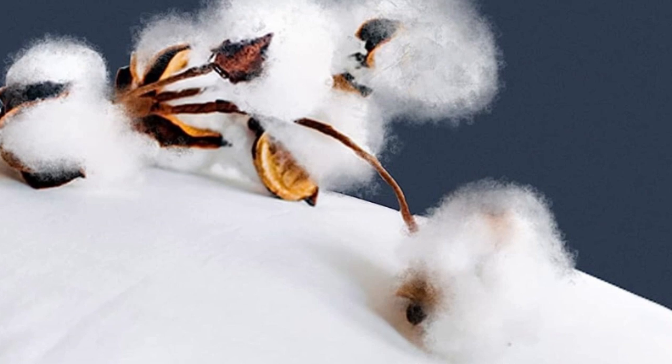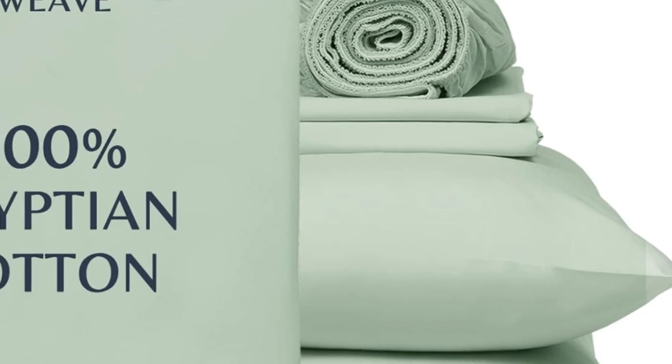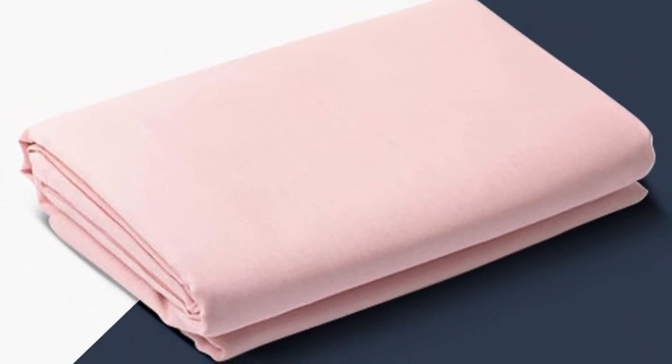One tester especially loved the traditional percale feel, saying: 'I like these sheets better than the ones I usually use. They feel like the sheets used on my bed when I was a child — soft, comfortable.' Our experts also appreciate that this set is certified Made in Green by Oeko-Tex, meaning this set doesn't contain any harmful chemicals and is made in a safe, socially responsible, and environmentally friendly facility.